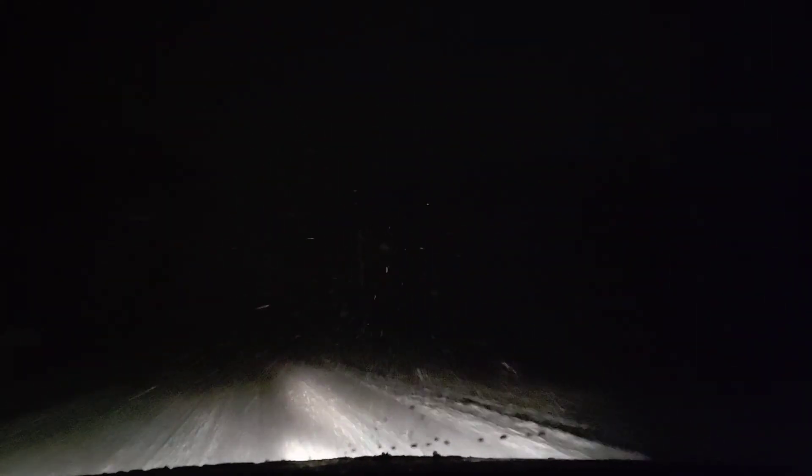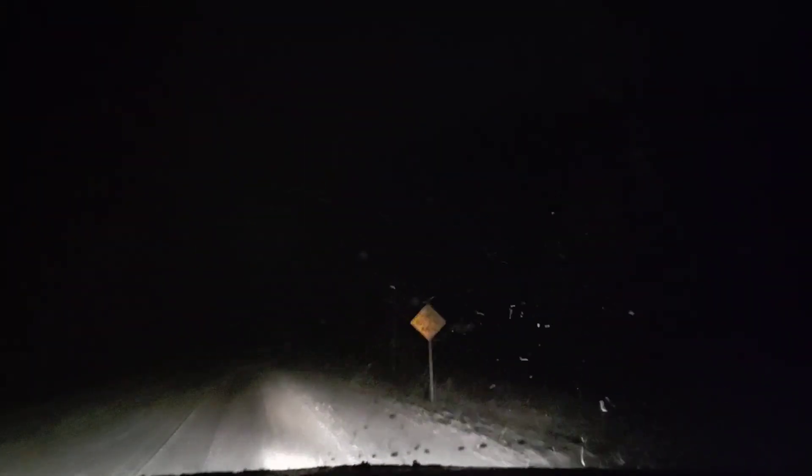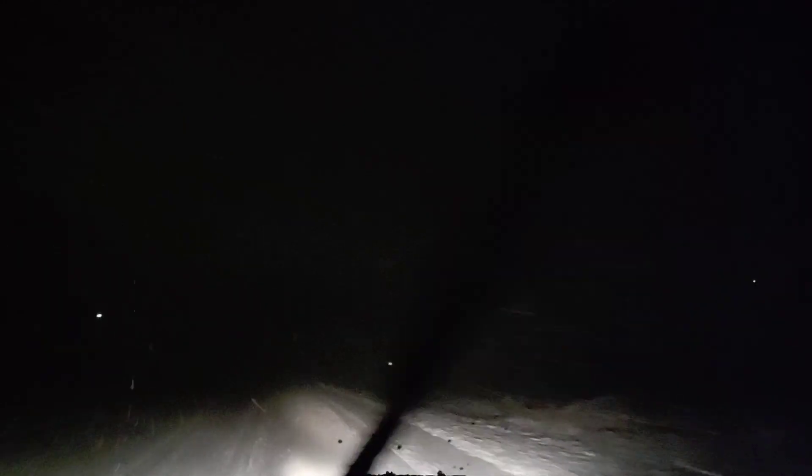Now y'all are gonna see what Wisconsin is really like. I just wish it were daytime so you could see it better. I've tried to adjust the camera — that's probably the best view you're gonna get for now because my high beams don't really work. Actually one high beam works, but that bulb is pointed way too low and I can't adjust it because the adjustment mechanism is broken. The only fix is to replace the entire light fixture, which isn't really worth the money.